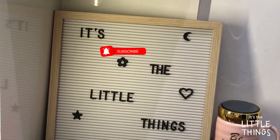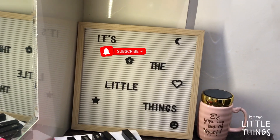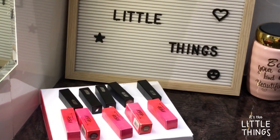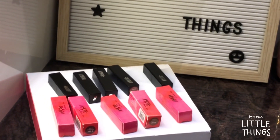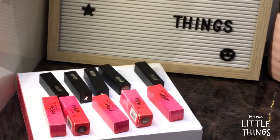Hey guys, welcome to It's the Little Things! I hope you all are doing great. In this video I'll be showing you five of my favorite Nykaa So Matte Mini lipsticks. Believe me, they all are nude shades, they all are my favorites, and the good thing about them is that they all are below 200 rupees, which is pretty good.